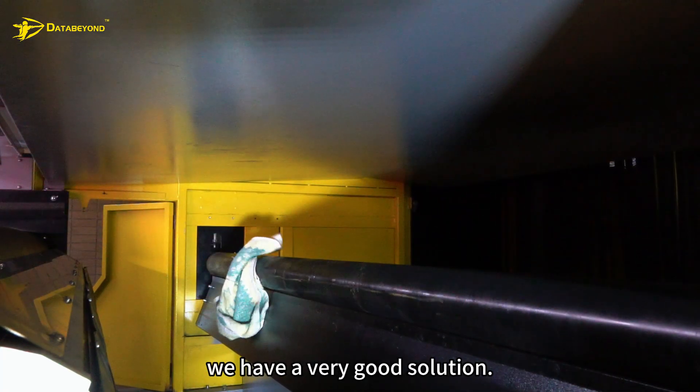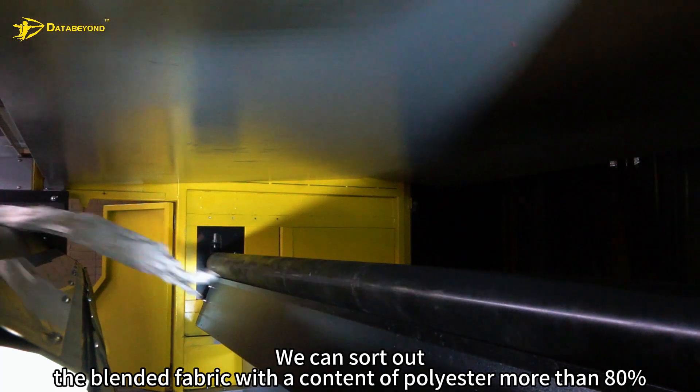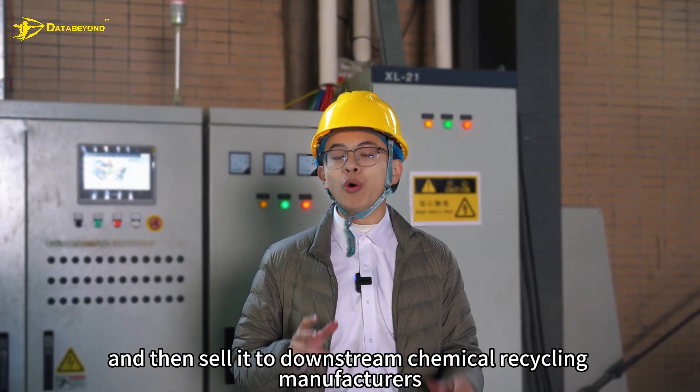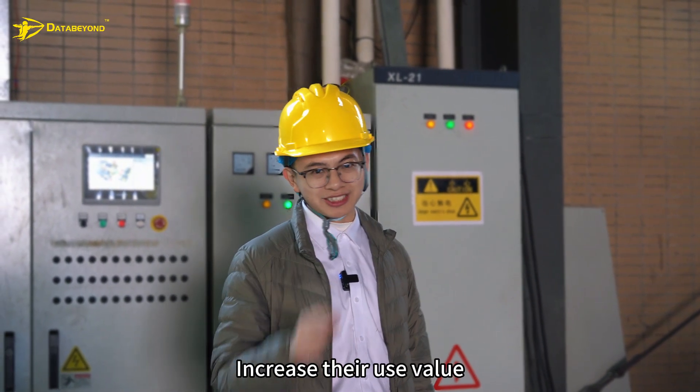So in the future, for the sorting of blended fabric, we have a very good solution. We can sort out blended fabric with a content of more than 80% polyester, and other materials can be sorted similarly, then sold to downstream chemical recycling manufacturers to further carry out chemical recycling and increase their use value.